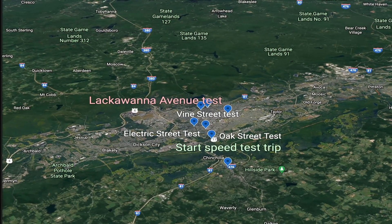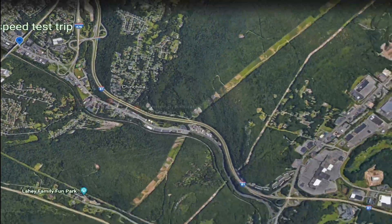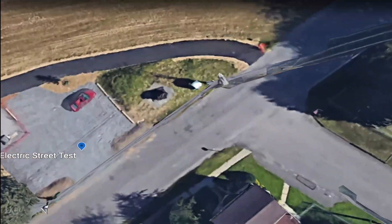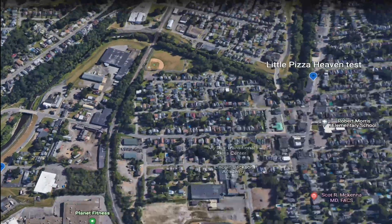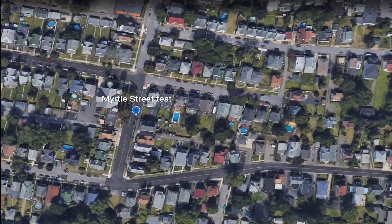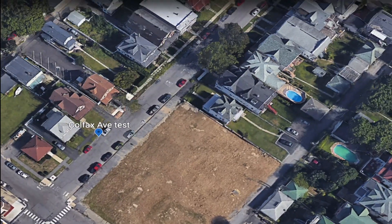Before we get into the rest of the video, I thought it might be helpful to provide an overview of the Scranton area and where the test sites were. We're starting up here in Clark Summit at the foot of the Pennsylvania Turnpike Northeast Extension. Then we head on down to Oak Street, right off US 11. Our next stop after that is Electric Street and a little park by the creek.